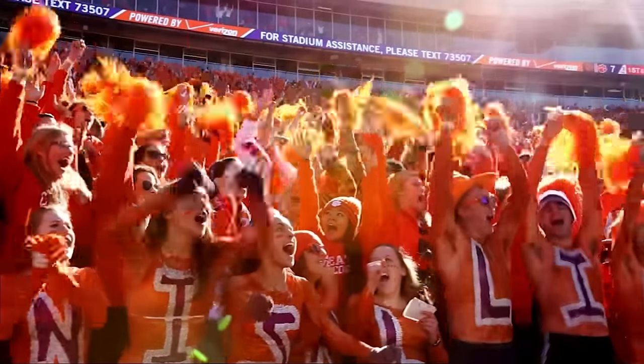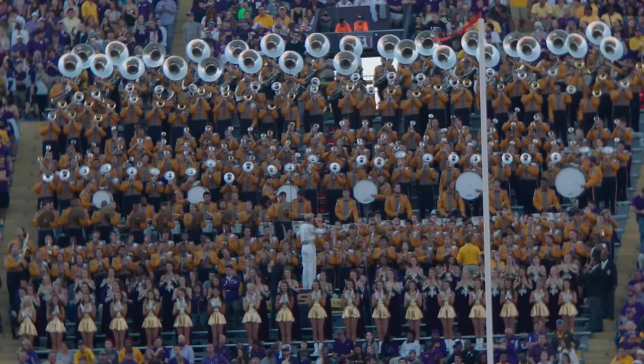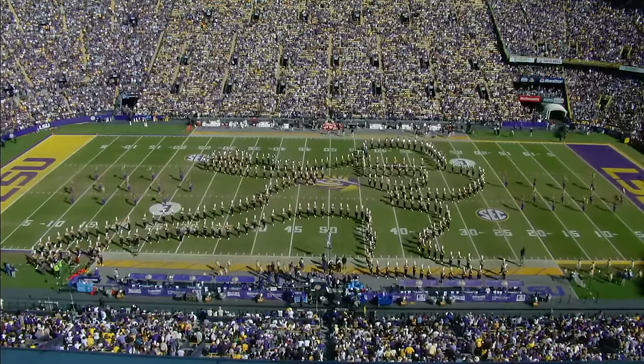But in the interest of fairness, when you hear the bands playing Tiger Rag, LSU did get to that one first.